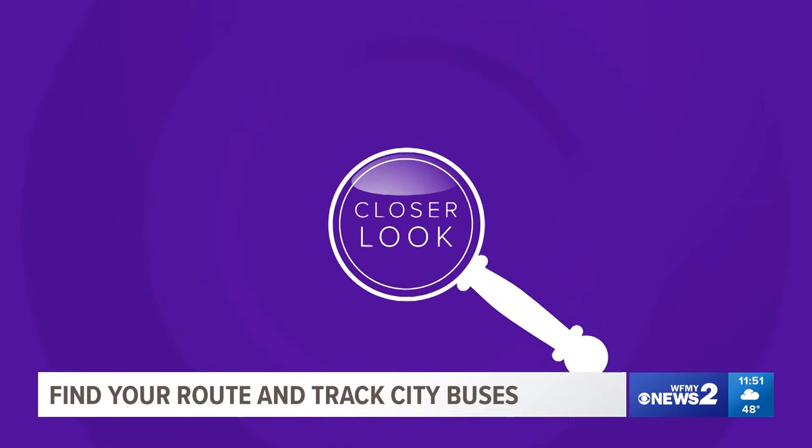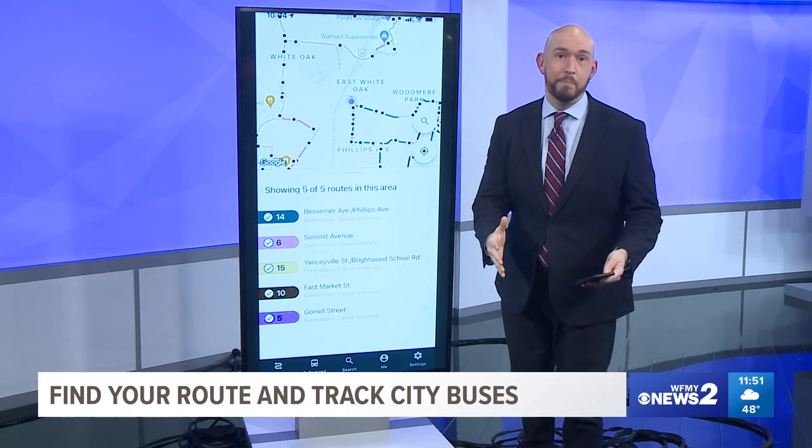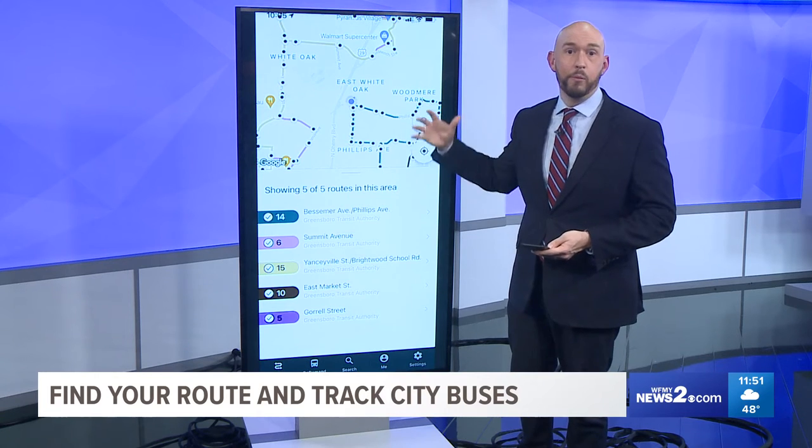Earlier we were talking about the Translock rider app. I want you to look at it big here so you can really understand what it's going to be like if you use it tomorrow. It gives you real-time updates for where the buses are around Greensboro and High Point right now.